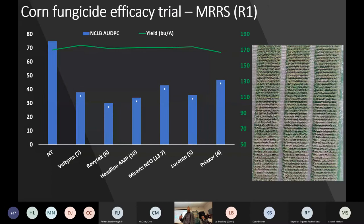Most fungicides work on northern corn leaf blight — that's a good thing. This is a trial we had last year. I put this in here because there are some newer products I wanted you to be aware of: the Veltema, Revitec, Miribus Neo, and Lucento. All those have SDHI materials and triazole materials in them — newer generation triazoles.